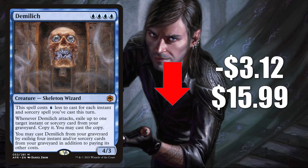Demi-Lich is the last card going down in value in this section, down $3.12 this week to $15.99. In Standard, sometimes this shows up in Mono-Blue Tempo, but really this card got hot recently because of those Phoenix builds in Modern. We saw this card spike a few weeks ago because those decks were performing well. Now those builds are quickly disappearing from the meta, and you can see that reflected in the price of this card. It has seen some increased Commander play in Lier, Disciple of the Drowned builds recently.